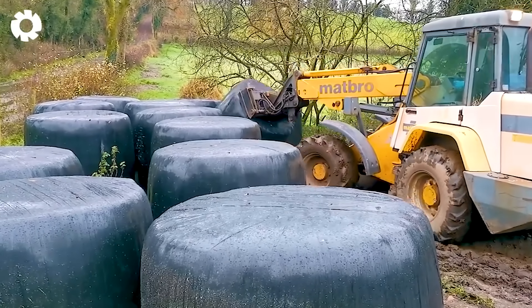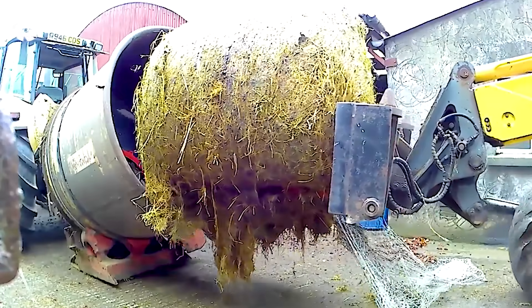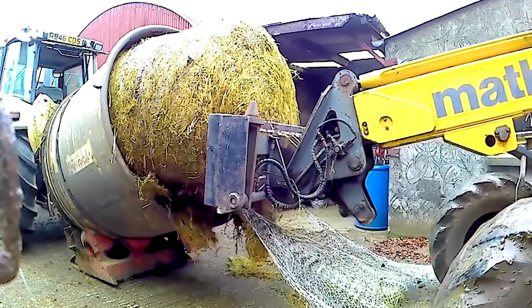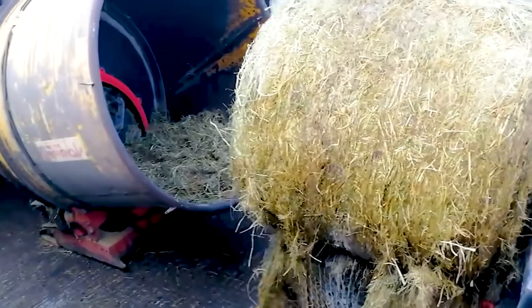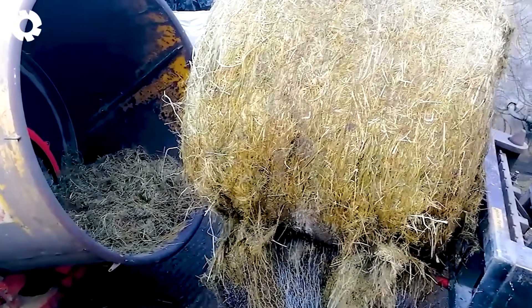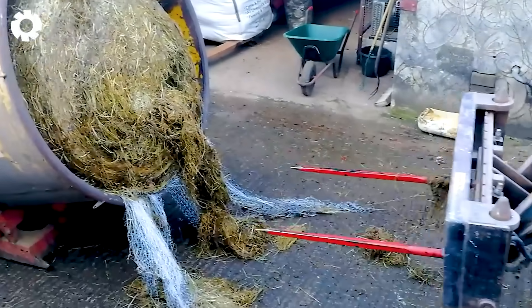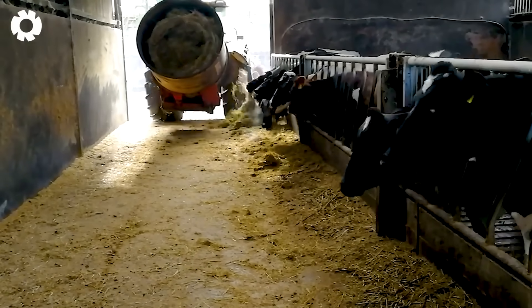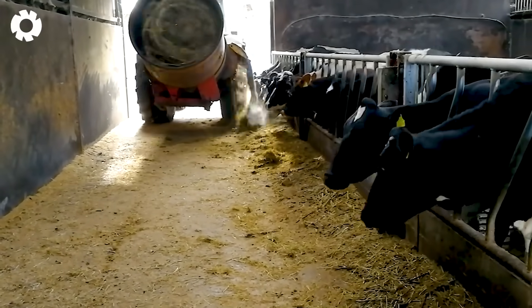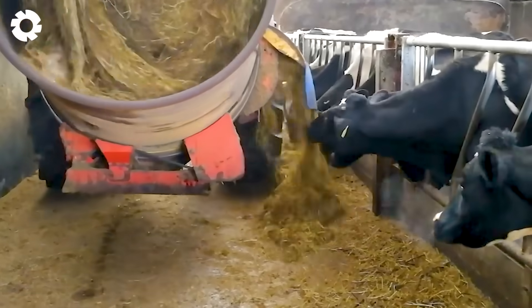With its ability to optimize livestock farming processes, the Metbro TR200 is used to load bales into the Tegel Tomahawk 4040 shredder. Then, the MF6170 tractor continues to distribute feed to the cattle. This combination helps save time, labor, and improves feeding efficiency.